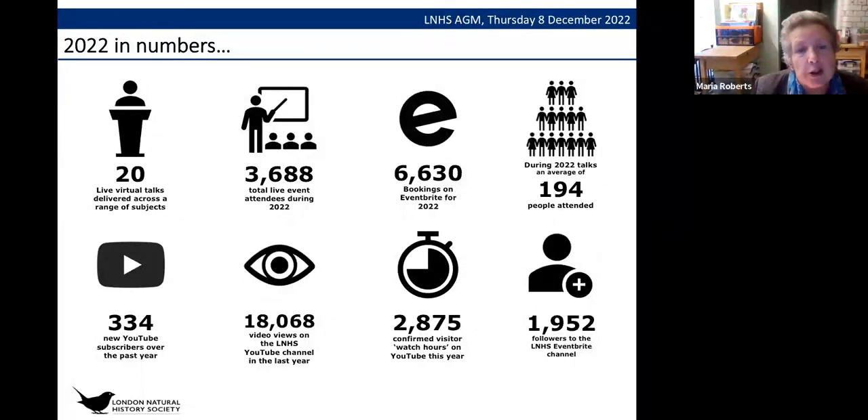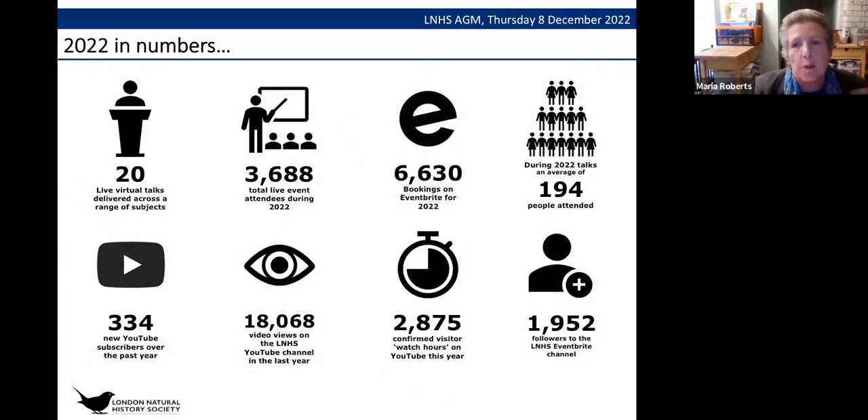We've had a lot of people subscribing to our YouTube channel — new subscribers beyond the already good number we had — with over 18,000 video views on the LNHS YouTube channel and nearly 3,000 hours of watch time. We're getting a double audience: people who come to the live events, and a long-standing resource that people can look at any time. We have a lot of followers on the LNHS Eventbrite channel, such that as soon as a new event is posted people book it straight away.